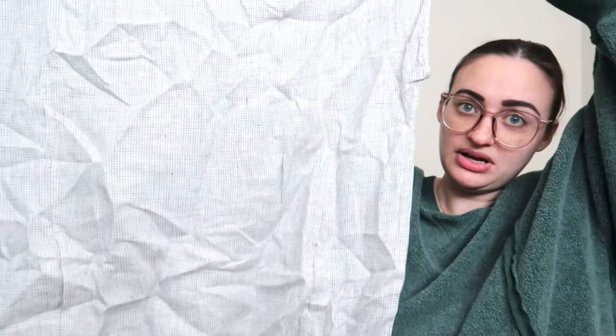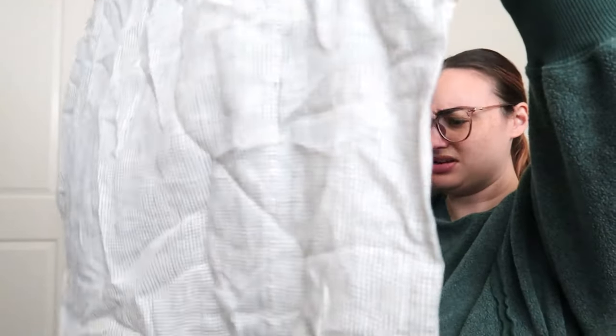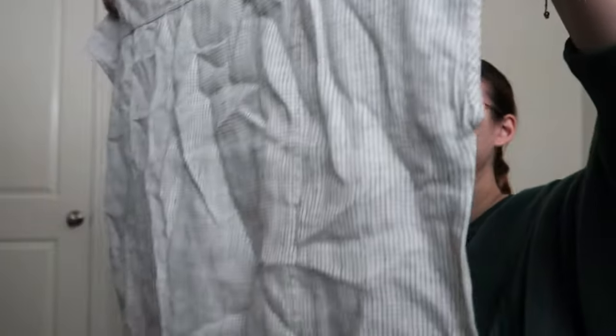Next is an Eileen Fisher, 100% linen — it's like a really pretty moomoo-type dress. I think I see a stain, maybe, but I can't tell. It's a size extra large linen dress. This is a really good box, y'all. Even though we have some duds, most of what I'm getting that I can actually sell are really good brands.